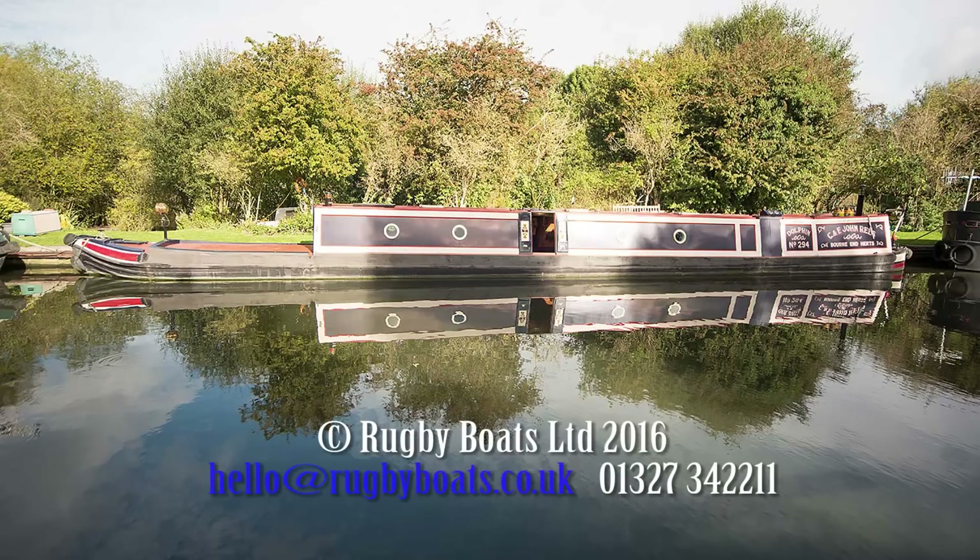And that is Dolphin. For a full-colour brochure, a photo gallery, and a layout plan, please go to rugbyboats.co.uk. Thank you.